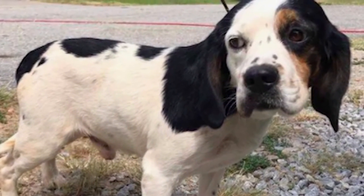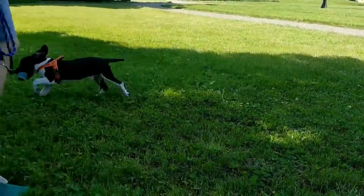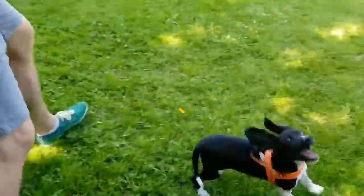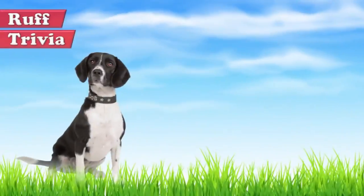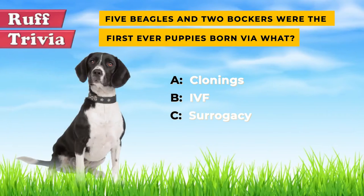Find out if the Bocker would be a good addition to your home — visit brooklinscorner.com to take our quiz and find out which dog would be the best match for you. Now, the answer to our rough trivia question: five Beagles and two Bockers were the first ever puppies born via IVF. Their names are Ivy, Cannon, Beaker, Buddy, Nelly, Red, and Green.